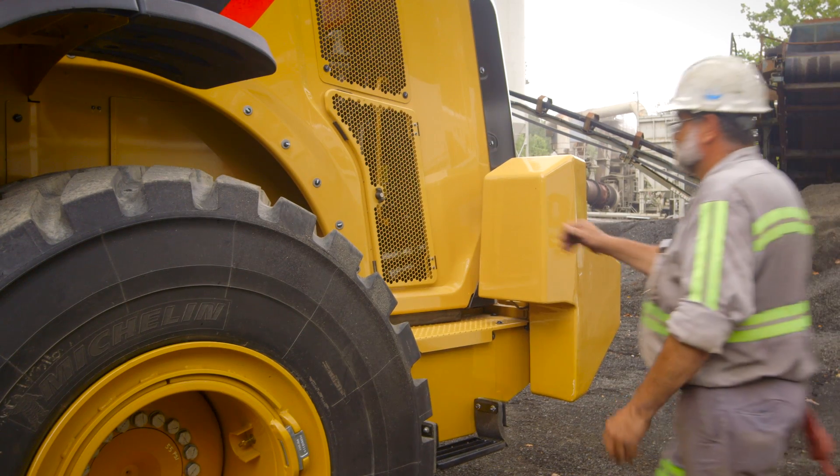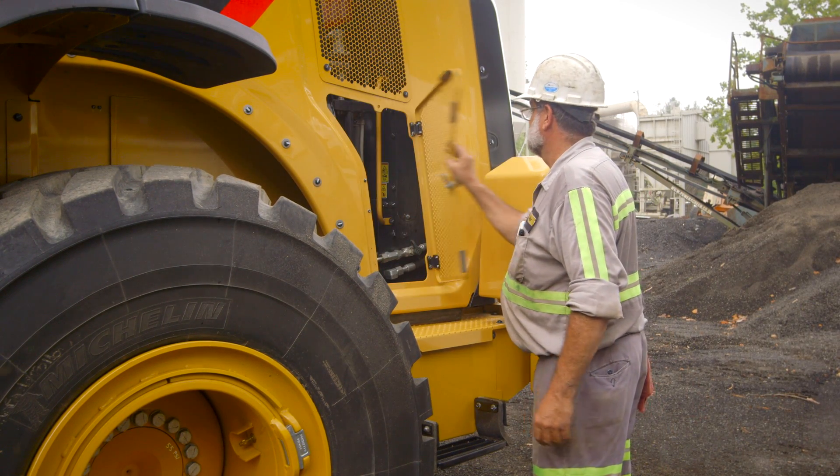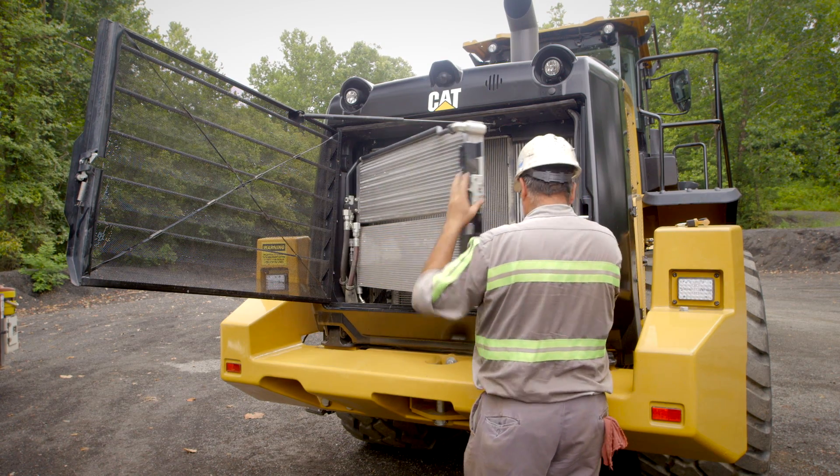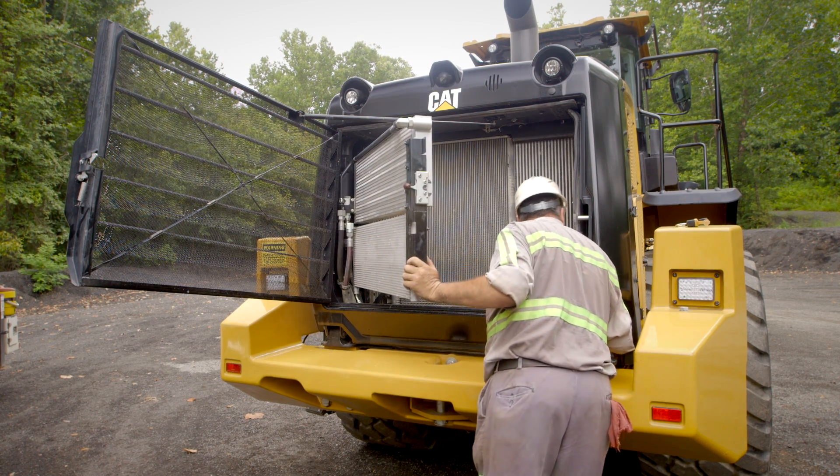As for the servicing, it's good that all the fluids go in at the left rear. You don't have to run around the entire vehicle and fill this here and that there. You have everything at one spot.